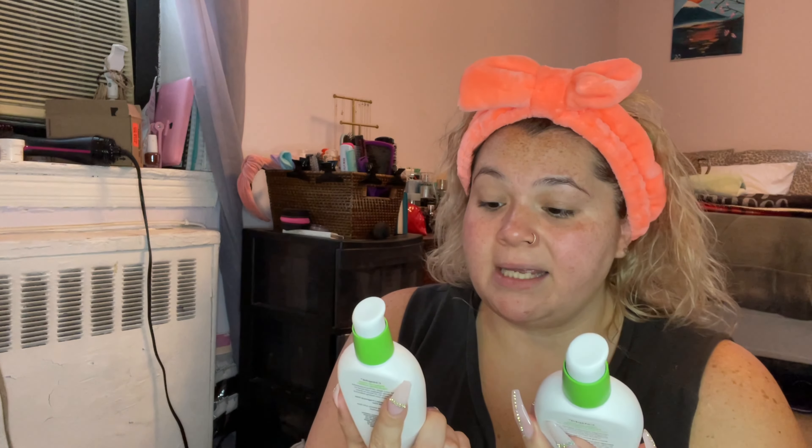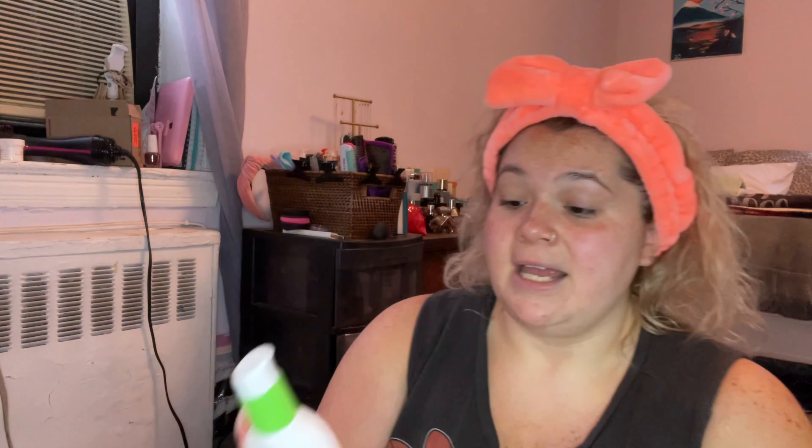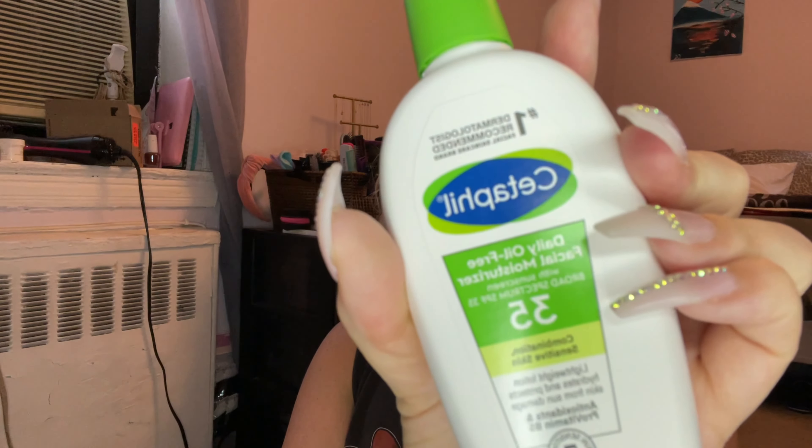I use the cleanser every day in the shower, and then I take that little vibrating face scrubbing tool and scrub it good on my skin. When I get out of the shower, I use two Cetaphil moisturizers combined: the daily oil-free facial moisturizer and the hydrating lotion. I take two pumps of each — the facial moisturizer has SPF in it so it's a little thicker, and the hydrating lotion is thinner.